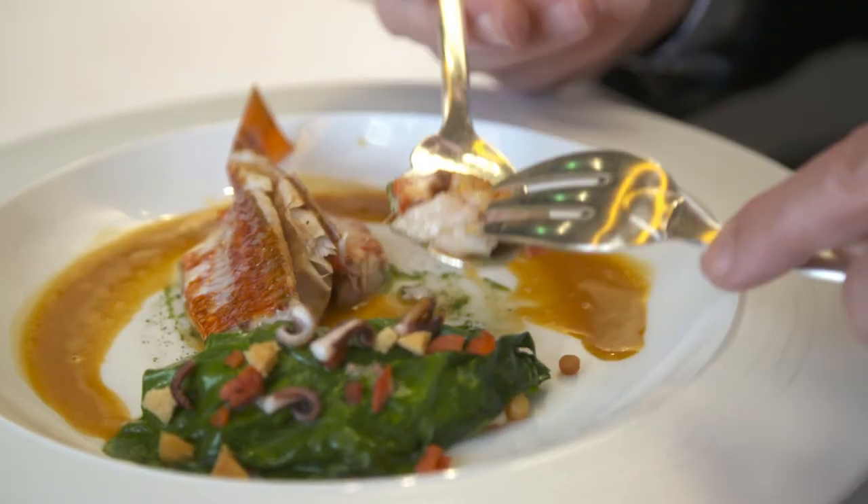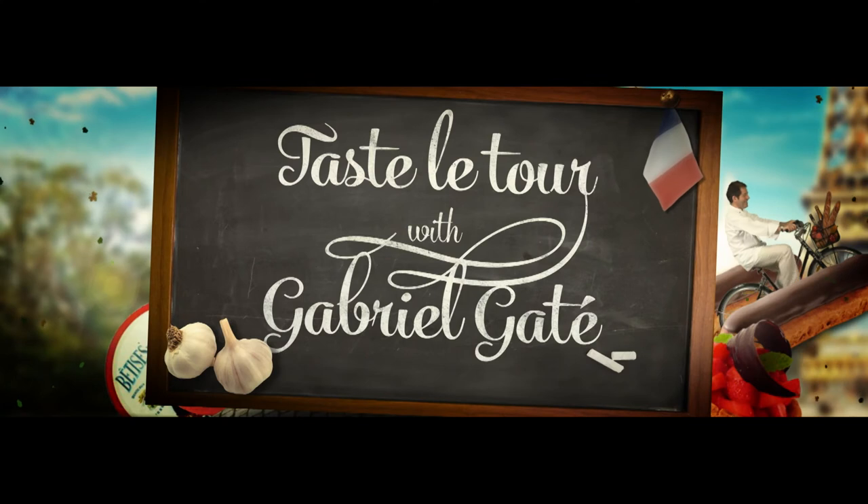Tomorrow for our last show in Paris, I will meet a great chef. Bye-bye. Thank you.